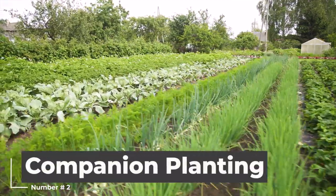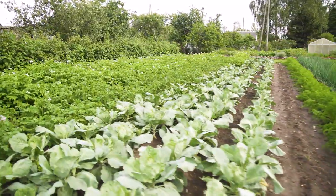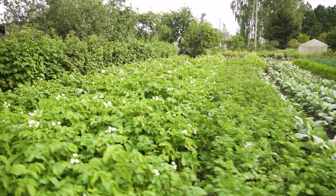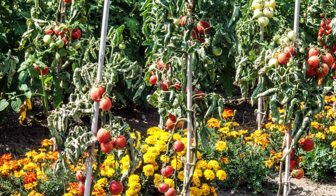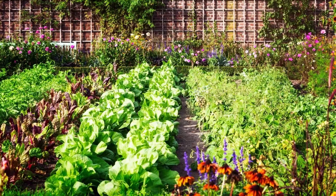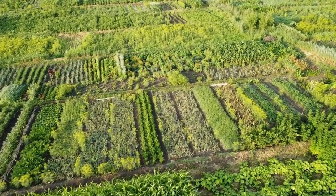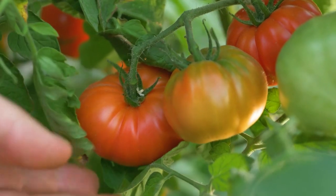Another one is companion planting. Companion planting is the practice of planting certain crops near each other to enhance growth and deter pests. For example, planting marigolds near tomatoes can help keep pests like whiteflies and spider mites away from the tomatoes. This practice is based on the idea that certain plants can complement each other and provide mutual benefits such as reduced pest damage, improved pollination, or better use of resources.